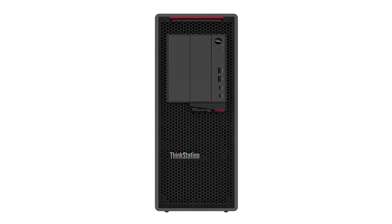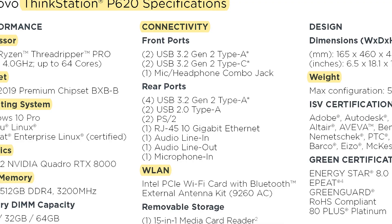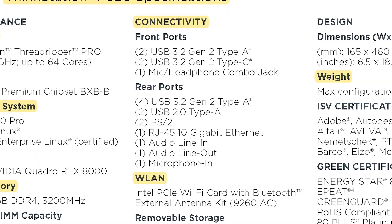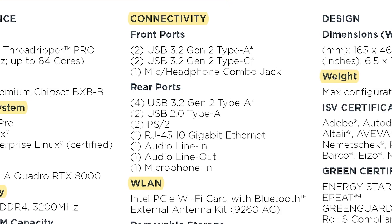You're going to get a lot of ports on the front and back of the workstation — there's going to be a lot of ports that you're able to use and take advantage of. The machine is also going to be equipped with a wireless chip, so you can go Wi-Fi if you do not want to hook up the P620 with a hard-wire cable.